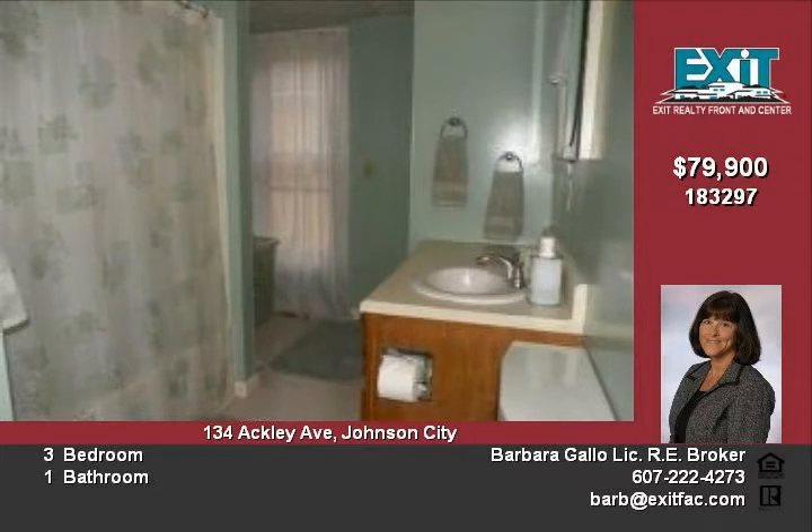Thanks for taking the time to visit. Offered for sale at $79,900 — call Barb Gallo today.